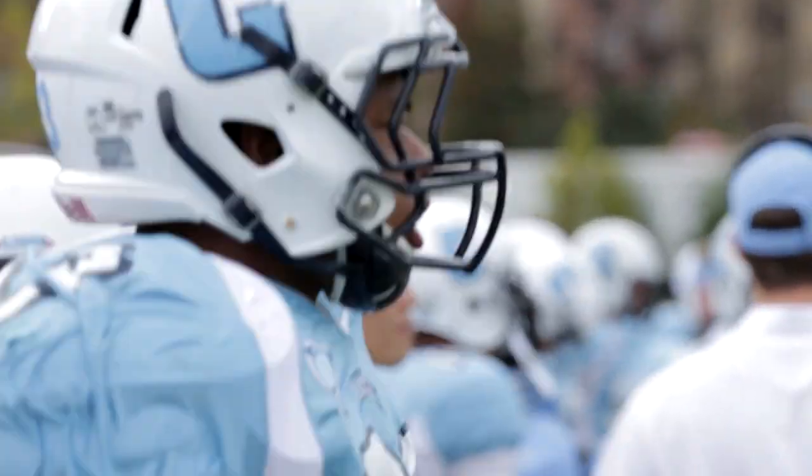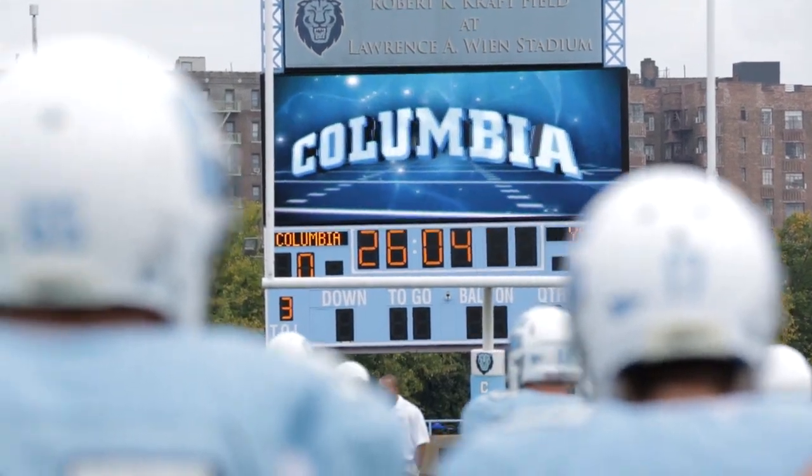Columbia Lions play host to the 2-4 Yale Bulldogs on a warm, fall, cloudy afternoon in New York City.